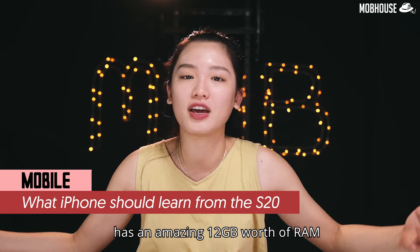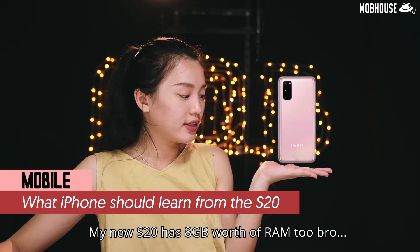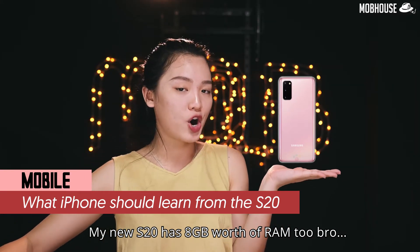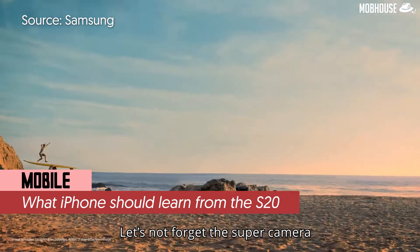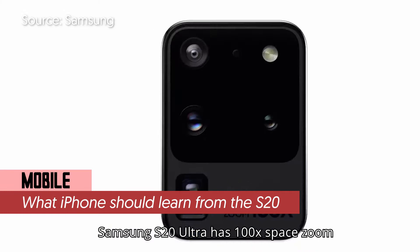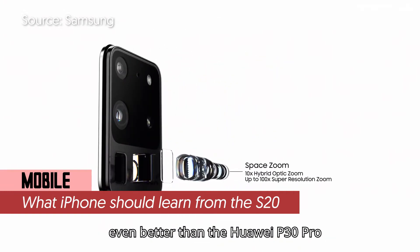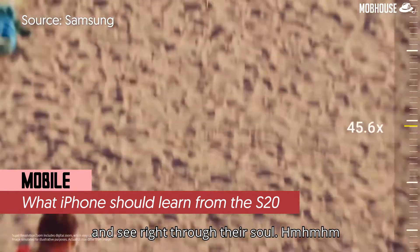The S20 Ultra has an amazing 12GB of RAM. Your laptop has 8GB of RAM, and my new S20 has 8GB of RAM too! Let's not forget the super camera — the Samsung S20 has 30x zoom, and the S20 Ultra has 100x Space Zoom, even better than the Huawei P30 Pro. Now you can zoom in on your friends and see right through their souls.